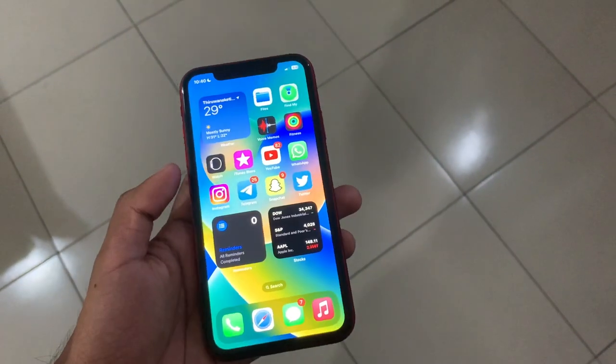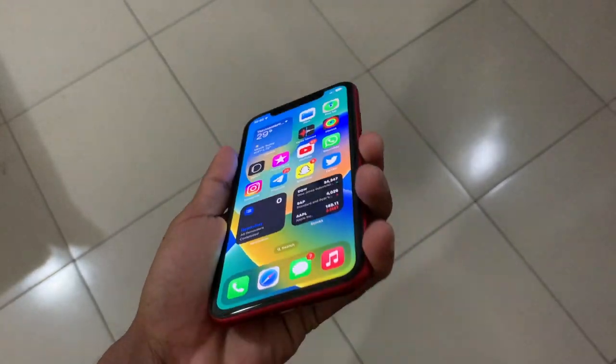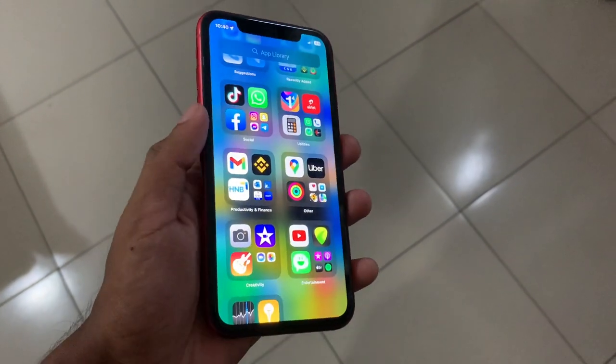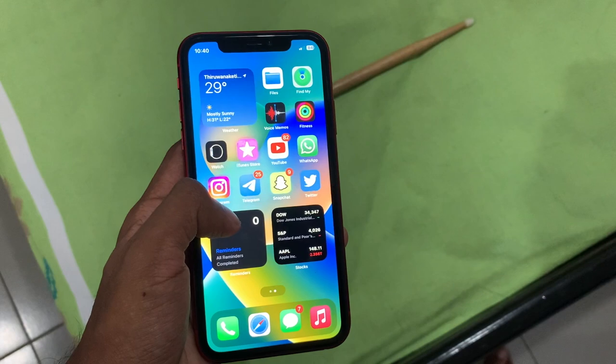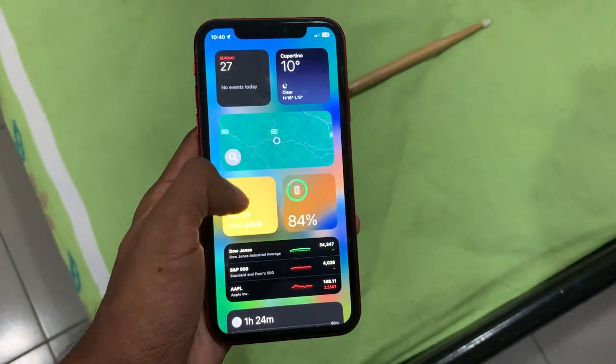Hello and welcome back to my channel. Today let's review the iPhone 11 in 2023. Most of you are dreaming of buying an iPhone — the iPhone 11 is a basic entry point because it has all the features you need for 2023, and it is cheaper.